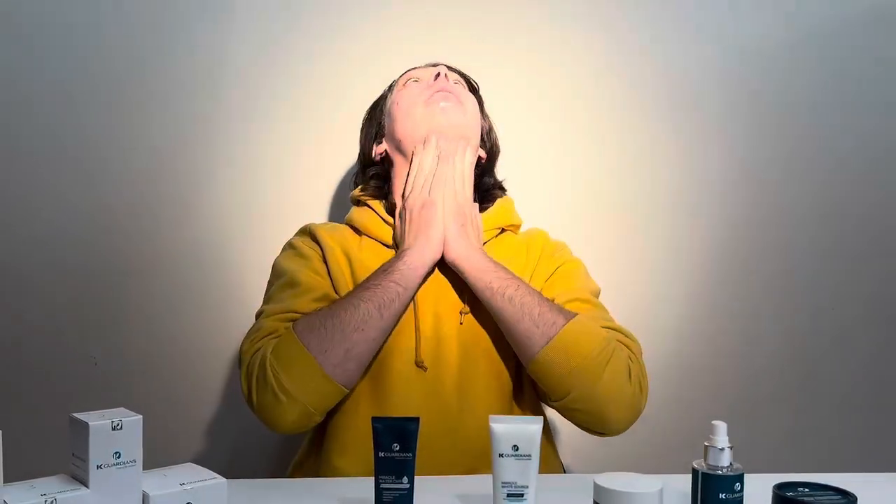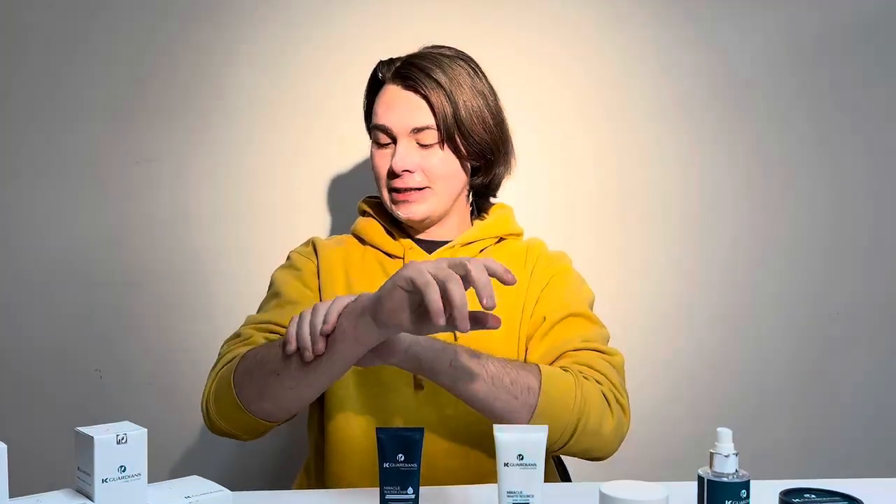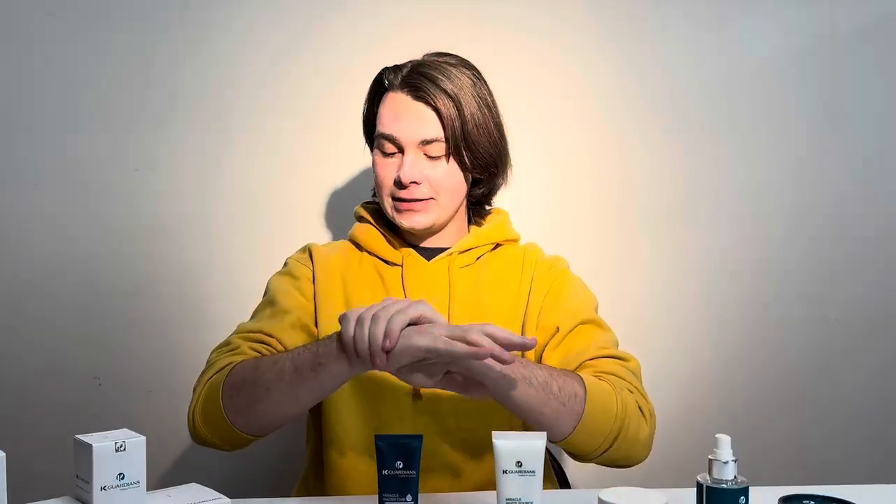Get around the neck too, because that gets sun as well. I also have a little bit of redness on my arms, so I'm trying to get that all fixed up. This is going to be very helpful for the upcoming days that I have.